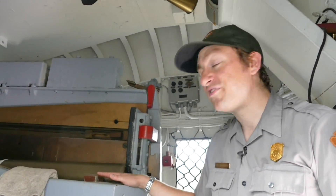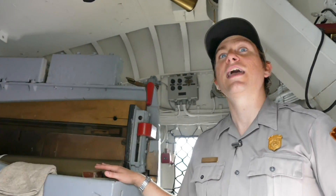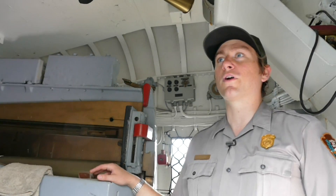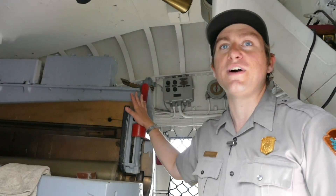The men could fire 15-plus rounds a minute, but you had to be dedicated, trained, and strong to work under these adverse conditions. We're in a tin can sitting out in the open sun, and these men would have to work hours and hours if need be at general quarters to operate just one of these five five-inch guns.